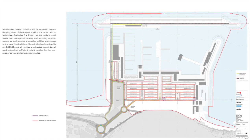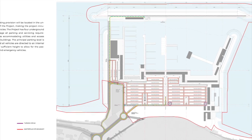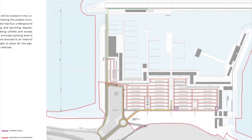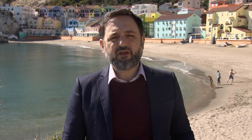Off-street parking for over 3,000 vehicles would be accommodated in four underground levels. This means all vehicles will be underground, leaving the top side of the project practically circulation-free of vehicles. The parking provisions include 500 spaces for use by the general public.